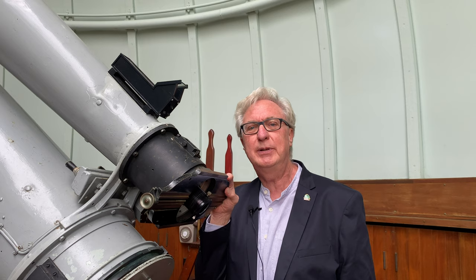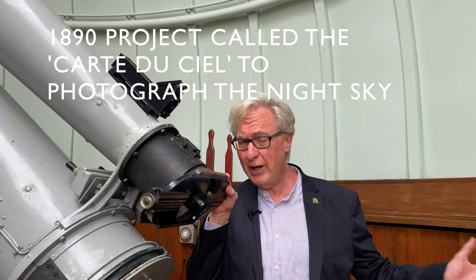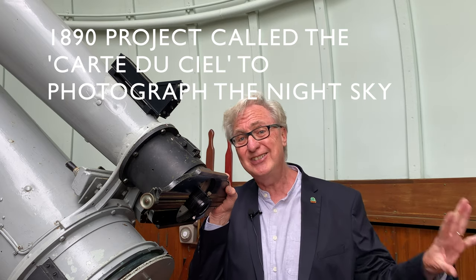This refractor was actually built in 1890, so as well as being the smallest telescope it also has a great history as being one of the first telescopes to really be involved in mapping the night sky. In 1890 this telescope was part of an 18-observatory project right around the world where they tried to map the entire sky — every star in it. Can you imagine what a task that would have been?